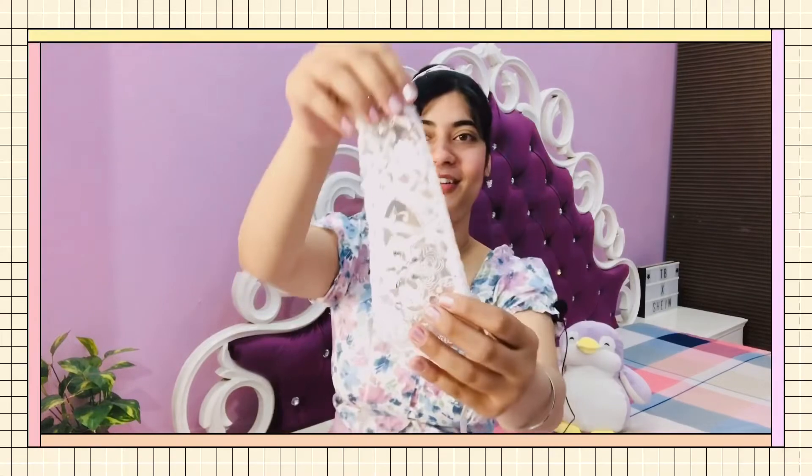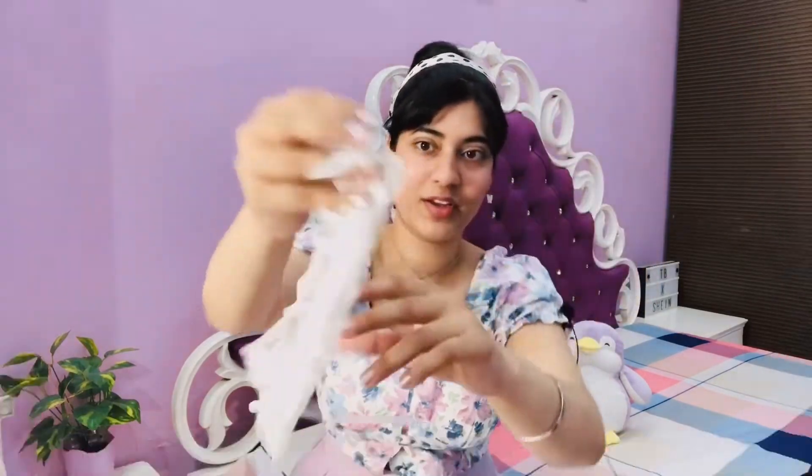I've used these gloves for my birthday — I created a look more into a Barbie theme and I just love them. They're really good quality. I'll mention the prices on the screen. Look at this close-up — they're net fabric with stone details. They're really good quality and worth the money I paid.